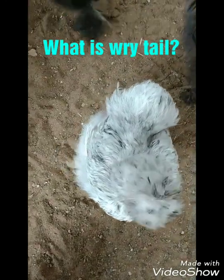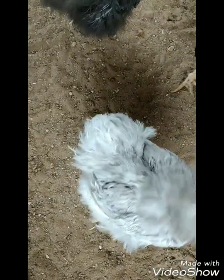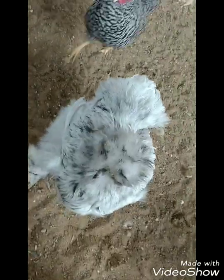Welcome back to my channel. Thank you all to the new subscribers. In this video we are going to talk about rye tail — a condition that even experienced poultry keepers don't know exists a lot of the time.